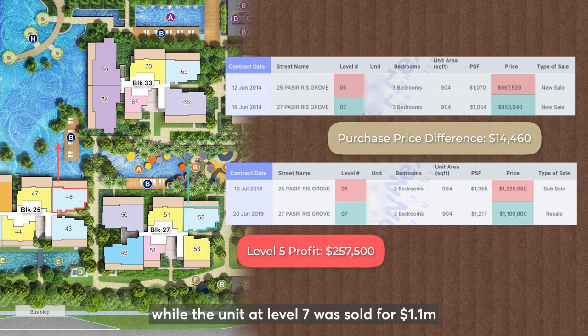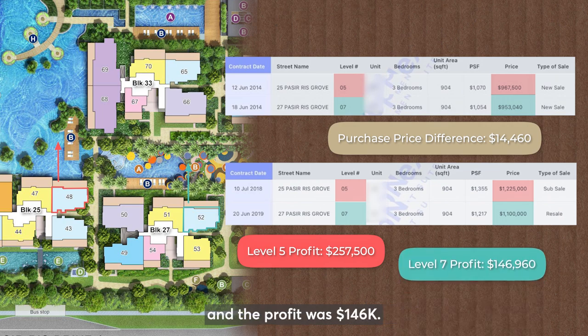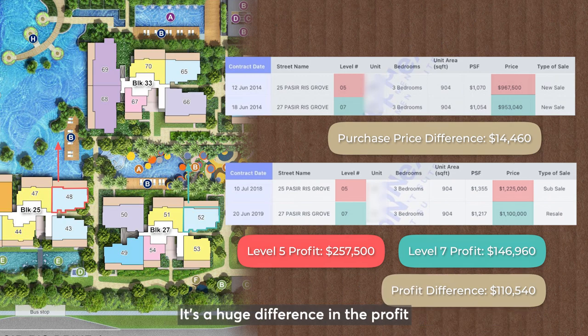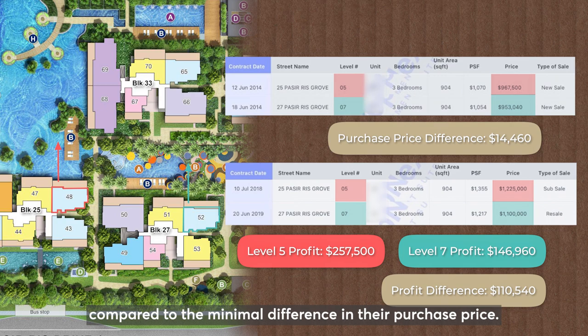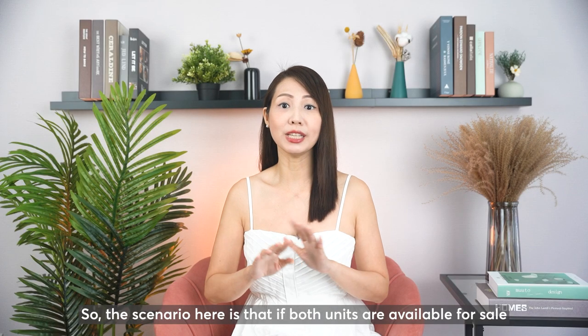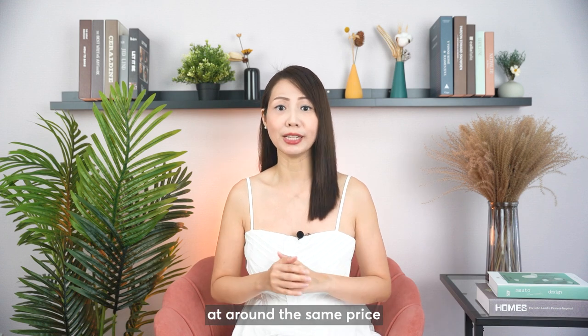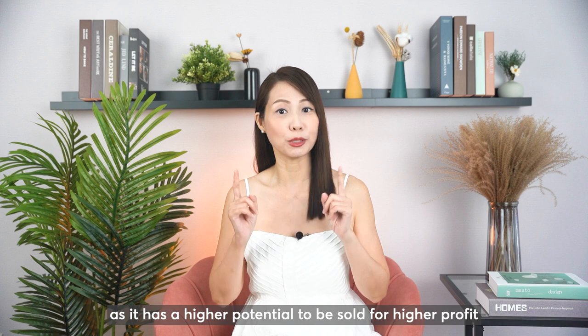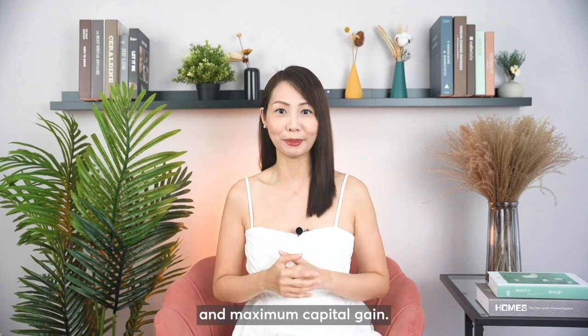The purchase price for these two units had a smaller difference of $14,460. When they were sold, the unit on level 5 was sold for $1.225 million and the profit was $257,000, while the unit at level 7 was sold for $1.1 million and the profit was $146,000 — a difference in profit of $110,000. So if both units are available for sale at around the same price, you should go for the better facing one as it has a higher potential to be sold for higher profit and maximum capital gain.